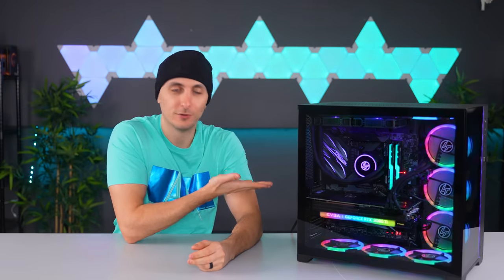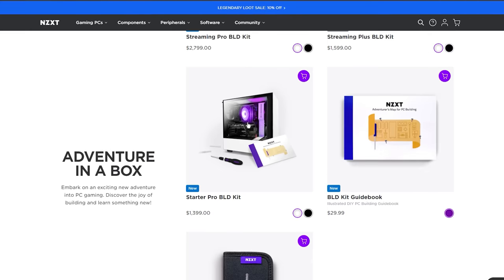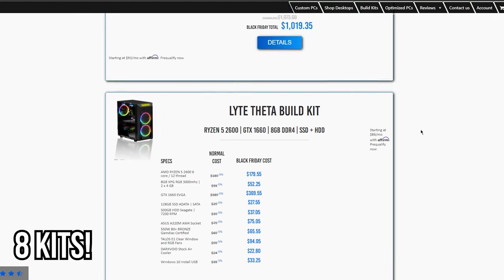NZXT actually recently came out with their own version of build kits and everyone thought it was new and exciting, but little did they know, Light Gaming PCs was the first to do it and they've been doing it for several years already. One thing I don't like about NZXT build kits is the variety — you only have two kits to choose from, whereas Light Gaming actually gives you more variety.